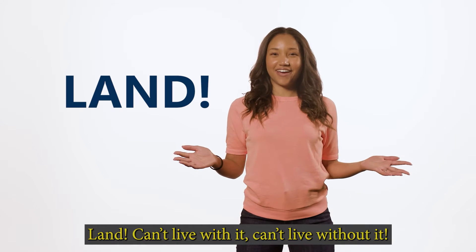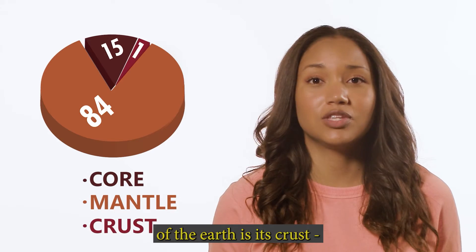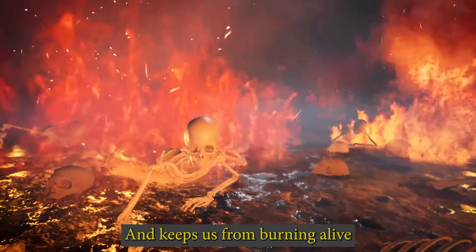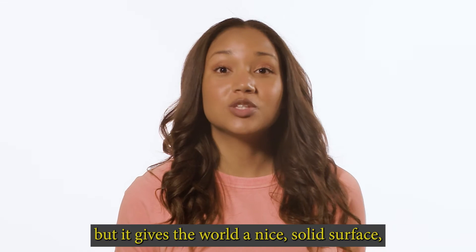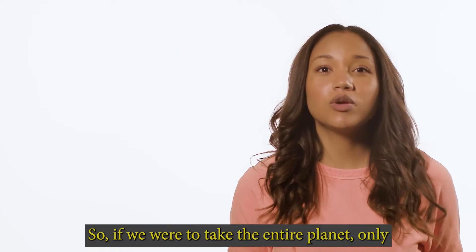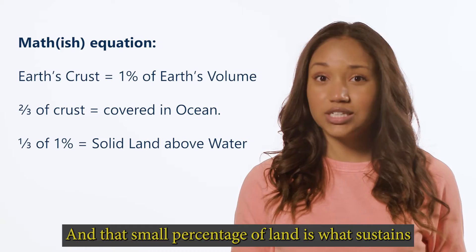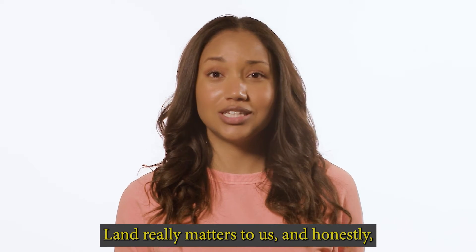Land. Can't live with it, can't live without it — though that phrase doesn't really work here. Only one percent of the total mass of the earth is its crust, that hard outer layer covering the entire globe, keeping us from burning alive on the hot mantle below. 70% of the earth's solid surface is covered with ocean, meaning only a fraction of 1% is solid land above water. That small percentage sustains all human life, as well as all non-aquatic life. Land really matters to us, and we wouldn't exist without it.